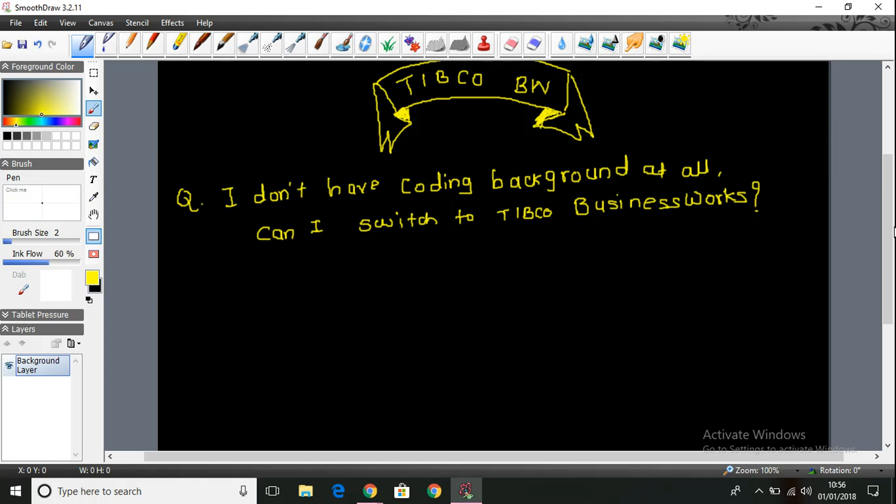Believe me friends, it's not required at all. What is required to understand TIBCO BusinessWorks is if you have basics of programming concepts. So if I say class, program, compilation, execution, error, runtime error — if you understand these terminologies then you are good to learn TIBCO BusinessWorks. Coding background not at all required. Java background, believe me, not at all required.